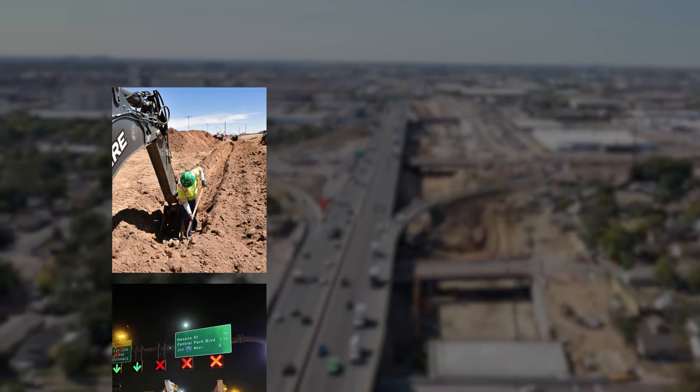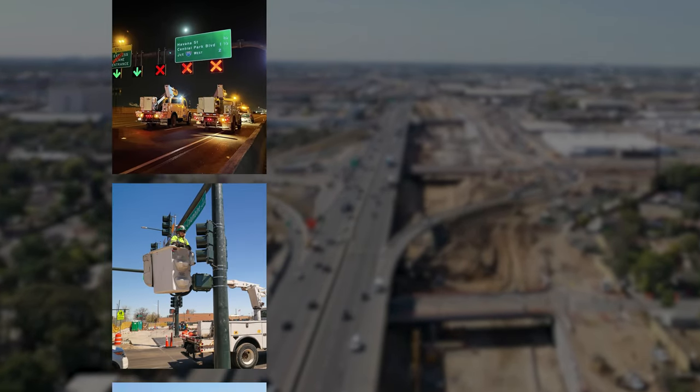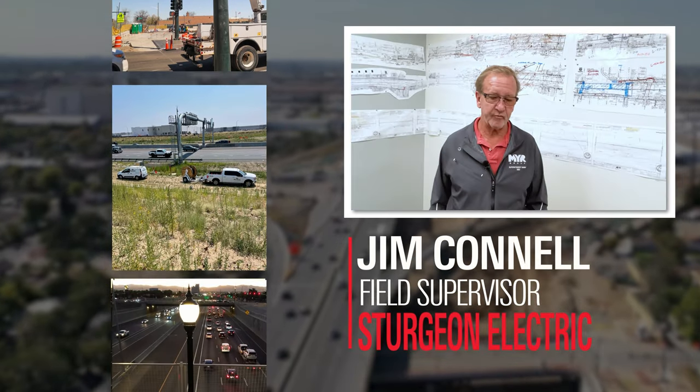We installed 50 miles of multiple conduit duct bank, over 80 lane usage signs, 36 signals, 50 miles of fiber, lighting, and over 80 lights.